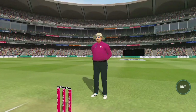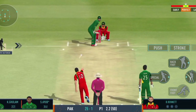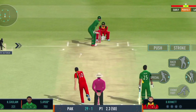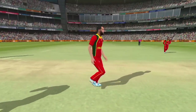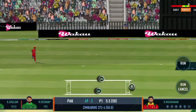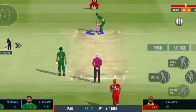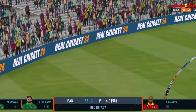They're appealing for this one — up goes the deadly finger! Muscled away, fabulous four on that occasion, exquisite timing. There's an edge and brilliantly taken — that was a cracker of a delivery. Shot! He heaves that away to the boundary — excellent batting.